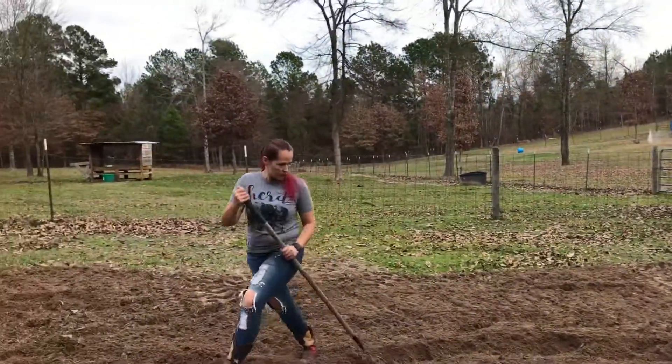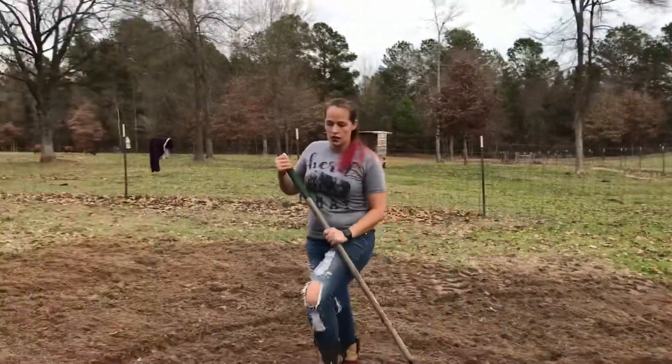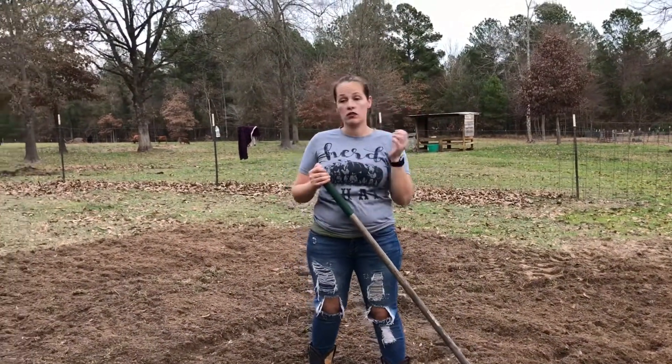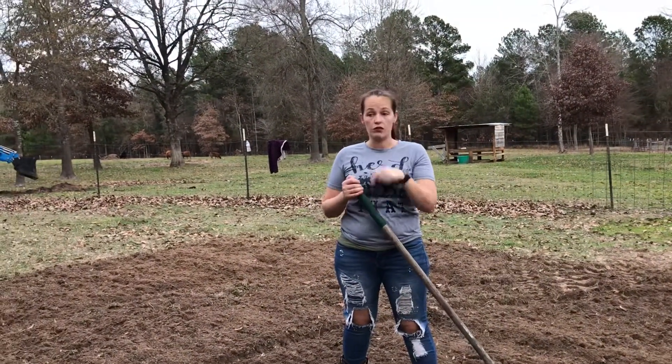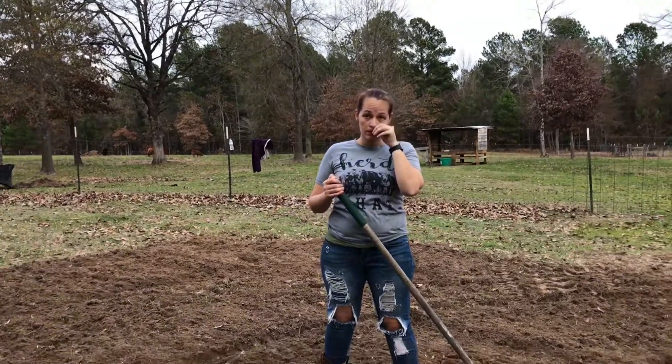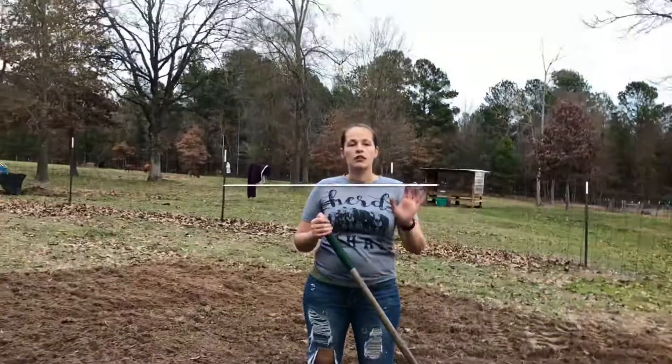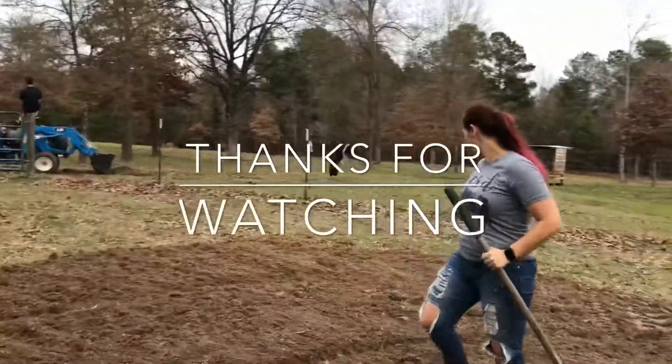So you're growing carrots over there, in that small little garden? I am, but I'm going to plant some more over here. I thought you said you weren't doing carrots? I'm going to do carrots over here. Oh, you were just talking about not doing them over there. Yes, that's right.